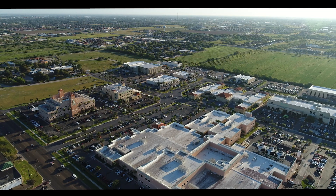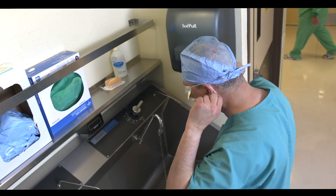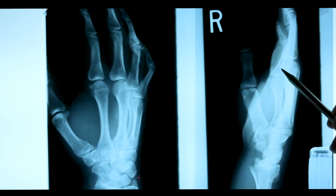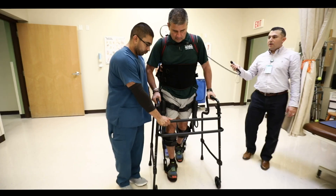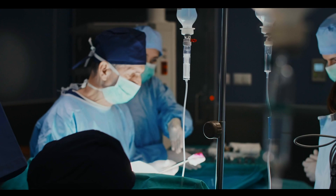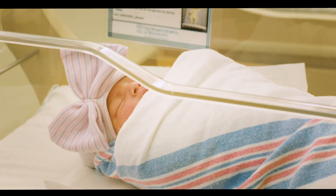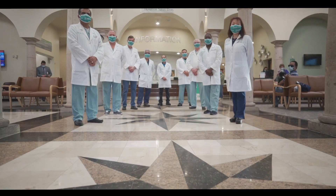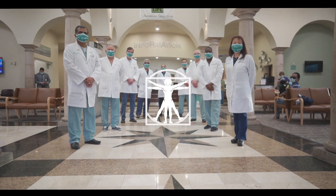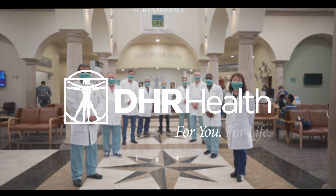Despite COVID-19, DHR Health is still a community hospital filled with hope. We're still mending broken bones, fighting cancer, and training bodies to move again. We're performing life-saving transplants, keeping hearts in motion, and every hour, we're still delivering new life. We know that together, we'll get through this. DHR Health — for you, for life.